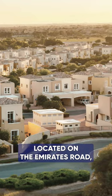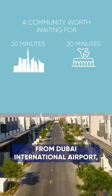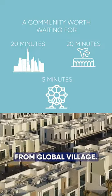This community is located on the Emirates Road, 20 minutes from downtown, 20 minutes from Dubai International Airport, and 5 minutes away from Global Village.